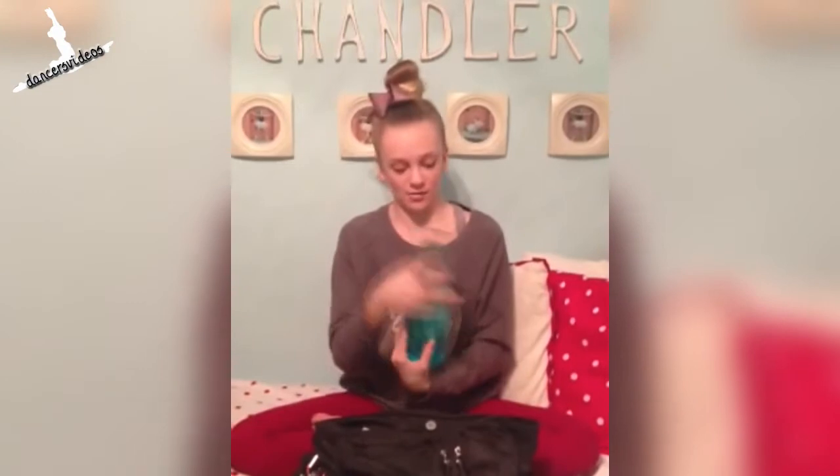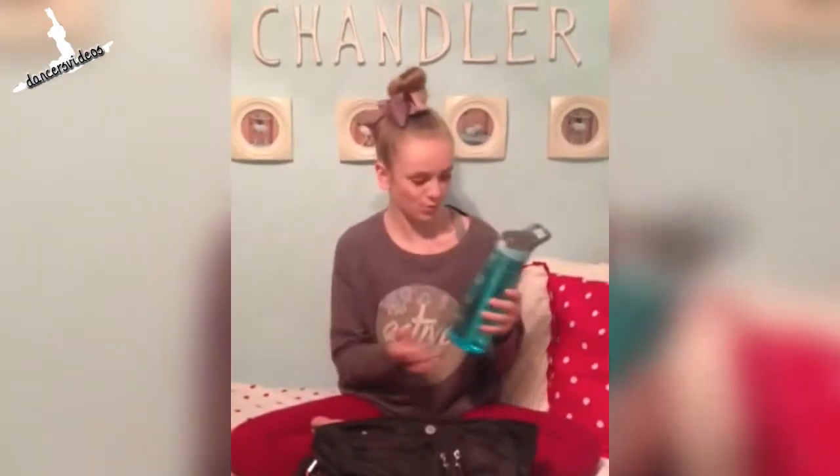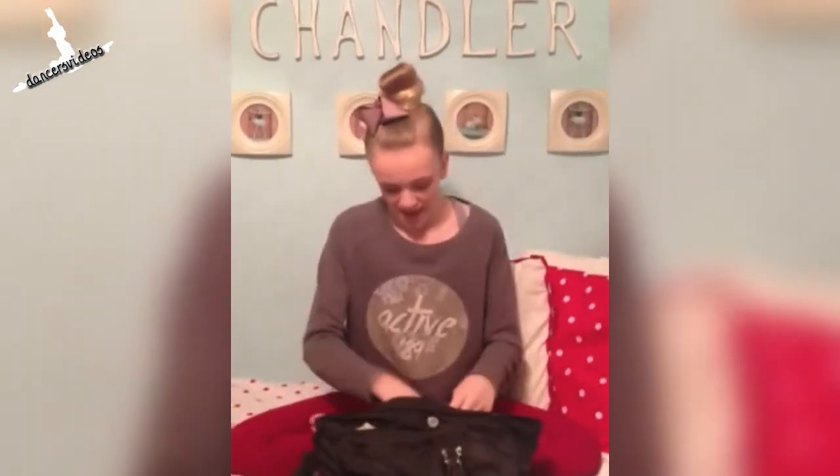I have my water because I always get so thirsty at dancing — of course, you need water. And I have my KT tape just in case I have an injury at dance. Like the other day, I hurt my Achilles, so I can use my KT tape.